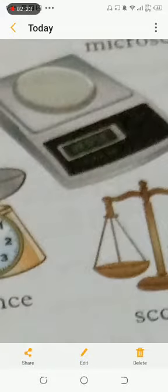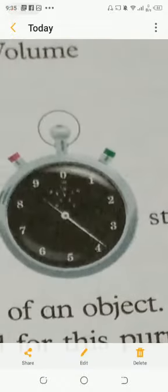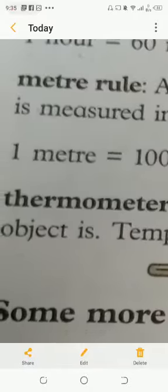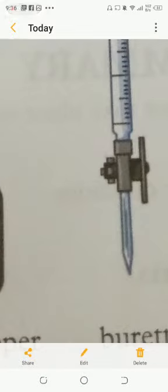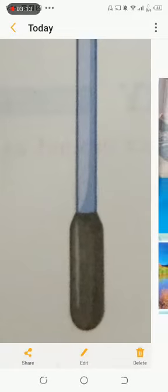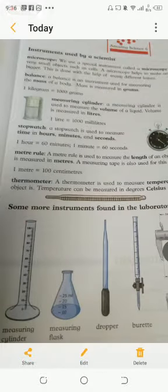The third instrument is the measuring cylinder. A measuring cylinder is used to measure the volume of a liquid. You have different measuring cylinders — a conical flask, a dropper — all these are measuring cylinders of different forms and shapes. One liter is equal to one thousand milliliters.